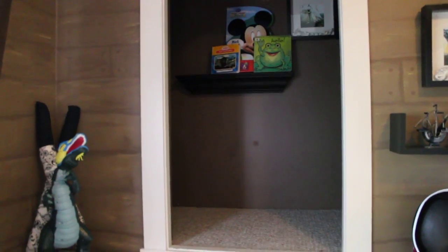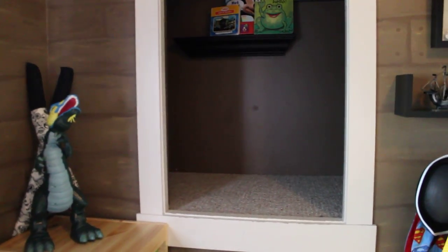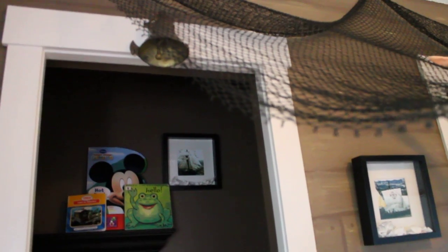Perhaps a reading nook. So if you guys have any suggestions, or if you've done something with a little cubby hole for your kids, let me know. Right above we've got a nice loud bell and some shelving.